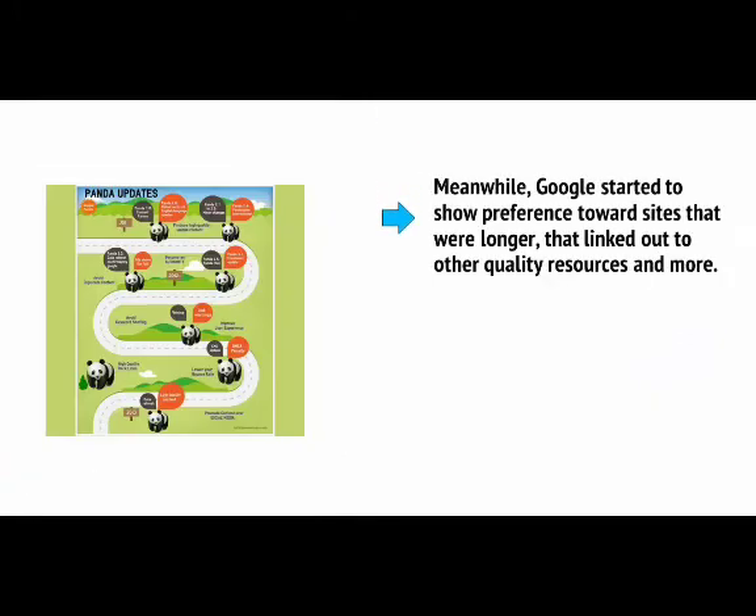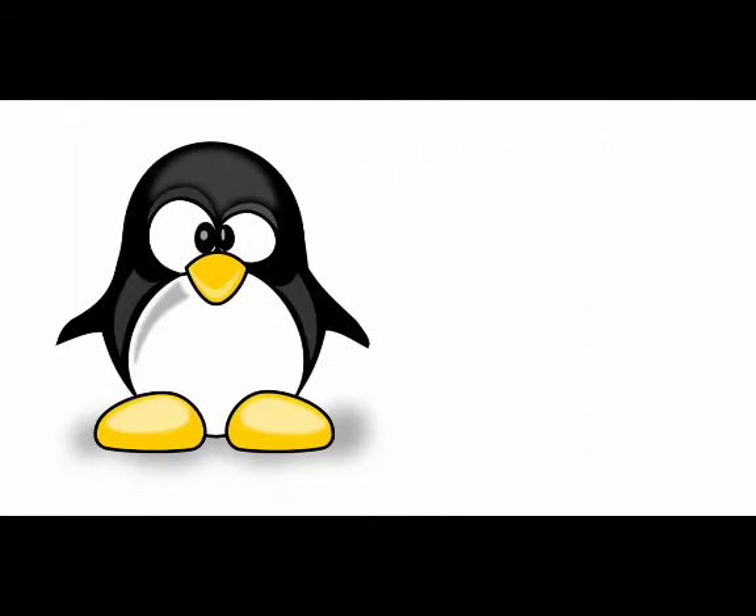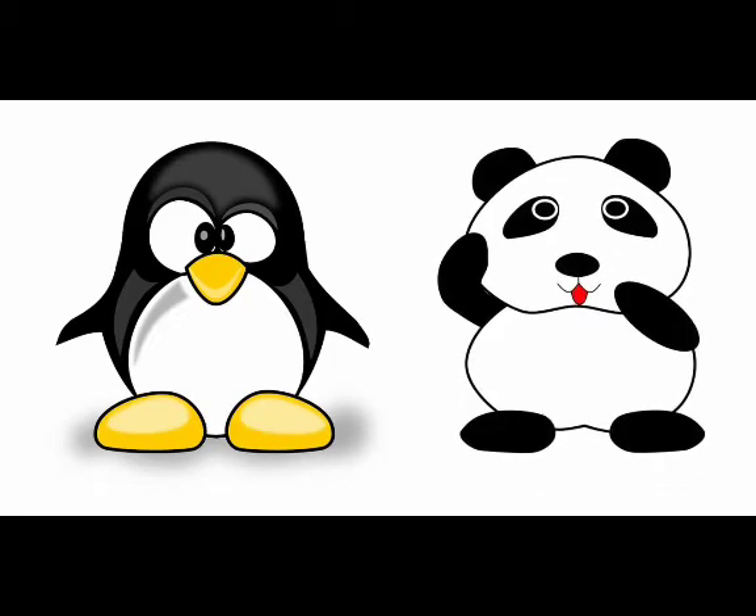Meanwhile, Google started to show preference towards sites that were longer, that linked out to other quality resources — which previously would have hurt your SEO — and more. These changes came in the form of algorithm updates with recognisable animal names that got a lot of press from the internet marketing community: Penguin, which was designed to reduce the effectiveness of unnatural backlinks, and Panda, which was designed to favour sites that looked high quality.